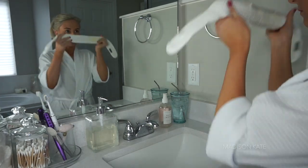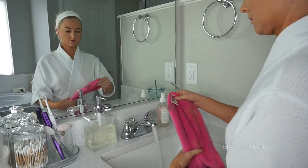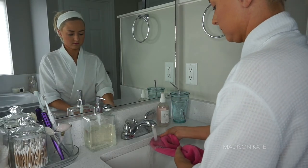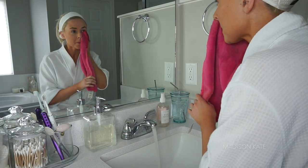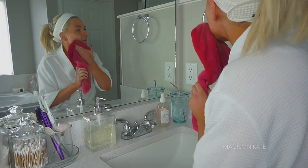I love using luxurious tools to enhance the experience and make myself feel extra special. The Makeup Eraser is one of my favorite ways to remove my makeup. It's an ultra-soft cloth that removes makeup gently and effectively with just water. This product is good for the skin and a great substitute for makeup-removing wipes.